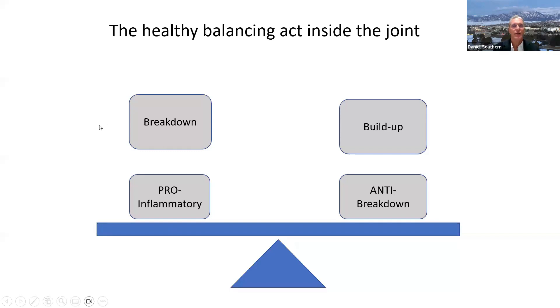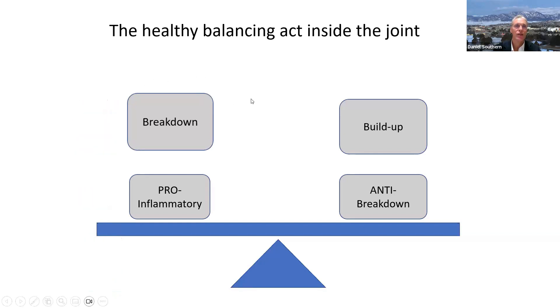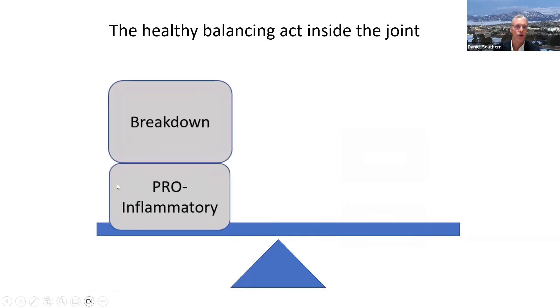What in life contributes to these breakdown and pro-inflammatory forces? Injury to tissue and to a joint, with resulting instability, can lead a long ways down the road to joint degeneration. Obesity increases loading forces on a joint and can break it down very rapidly. Smoking — add to the long list of its terrible effects the absolute destruction of orthopedic tissues, including cartilage and joints. Poor diet does the same. Poor fitness contributes to instability and muscle weakness, as does sedentary lifestyle. All of these factors can tip the balance toward joint degeneration.